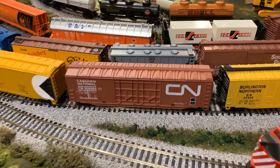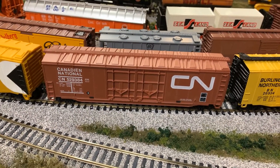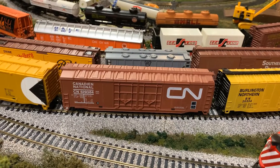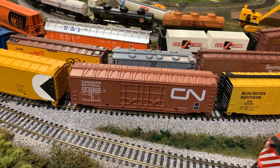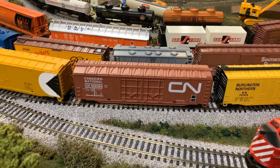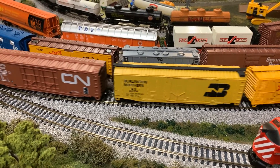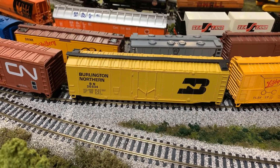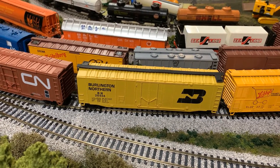We also see a 50-foot CN boxcar. Interestingly, the manufacturer decided to put the French on one side - 'Canadien National' - so the only difference is the spelling of Canadian. On the opposite side, they used the English spelling of Canadian National - a bit of an interesting curiosity. And then following that, we've got a Burlington Northern yellow refrigerated 50-foot car. My understanding is in this era of Burlington Northern, the yellow designated a refrigerated car for express deliveries of fruit and things like that.